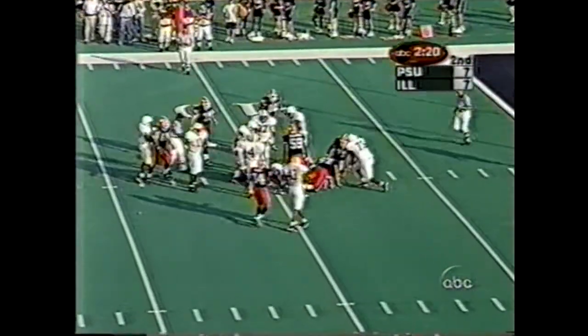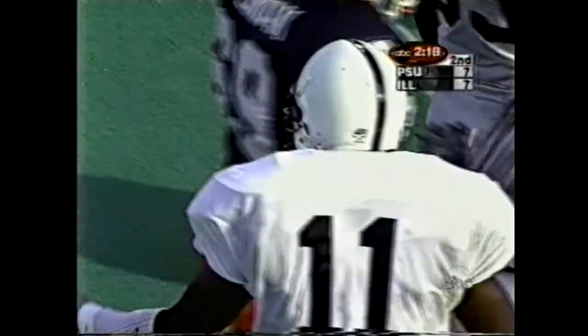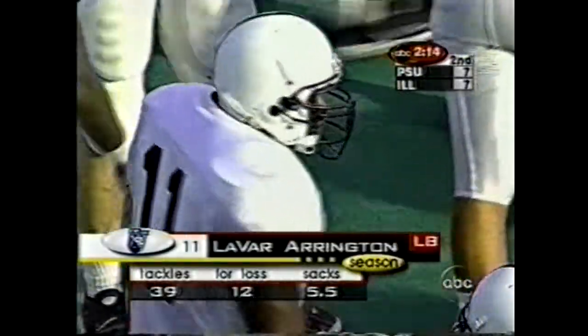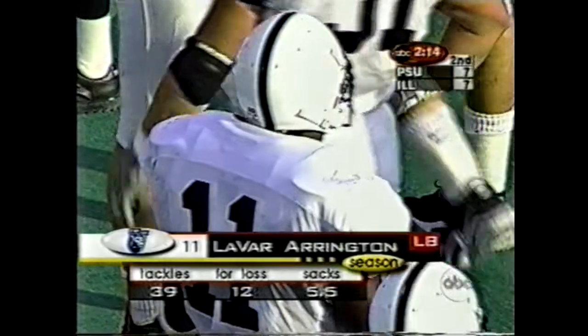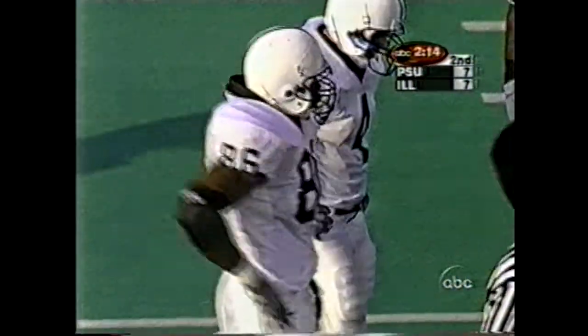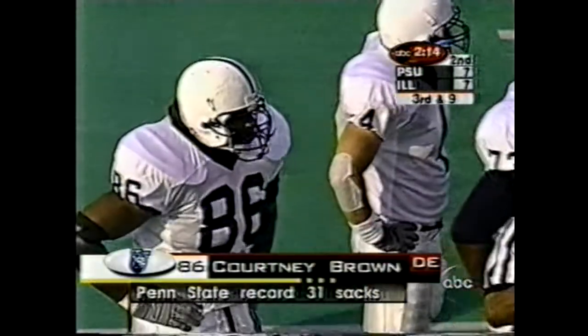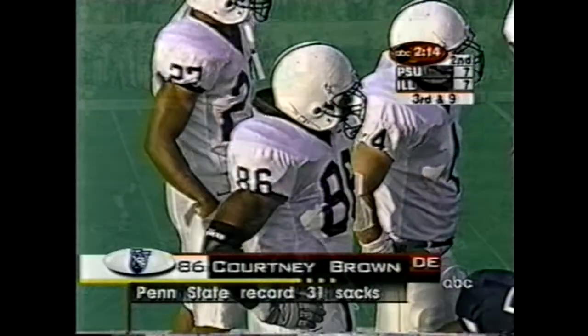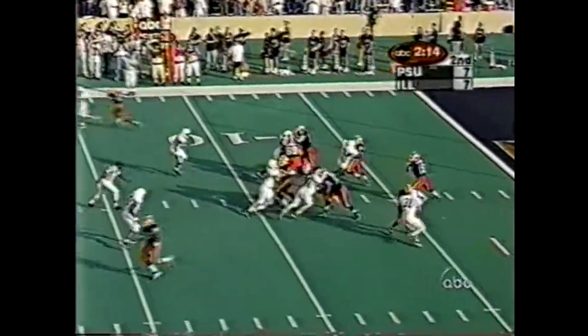LeVar hasn't had the numbers today but he's been around the football. His cohort — the guy we talked about off the top — Courtney Brown, has had a wonderful day. There are the numbers on the season for LeVar. Brown just made that tackle. Courtney has three sacks already here in the first half, and that bumps him up to a career total of 31. That's a third down and nine.